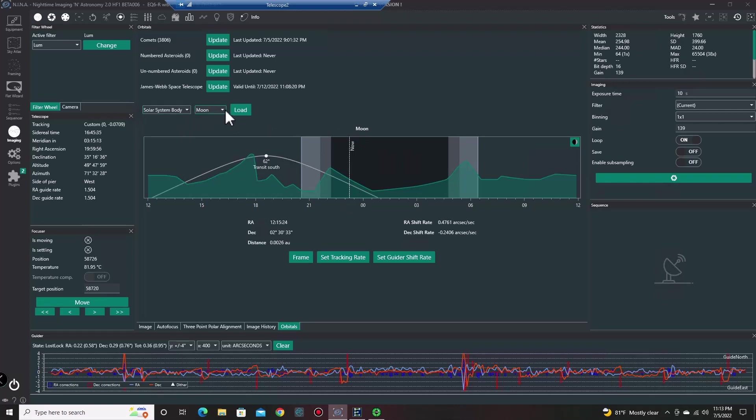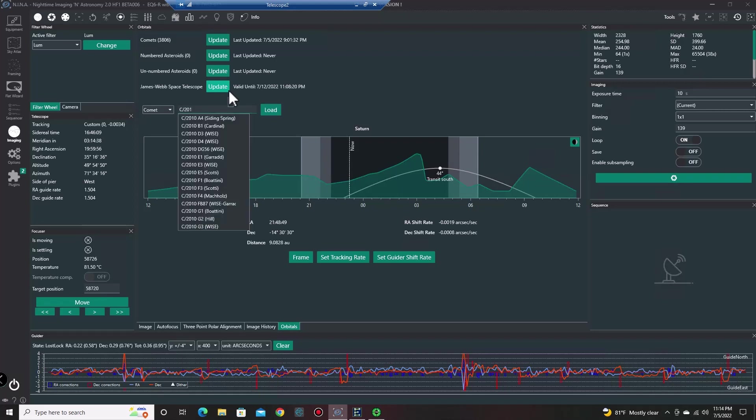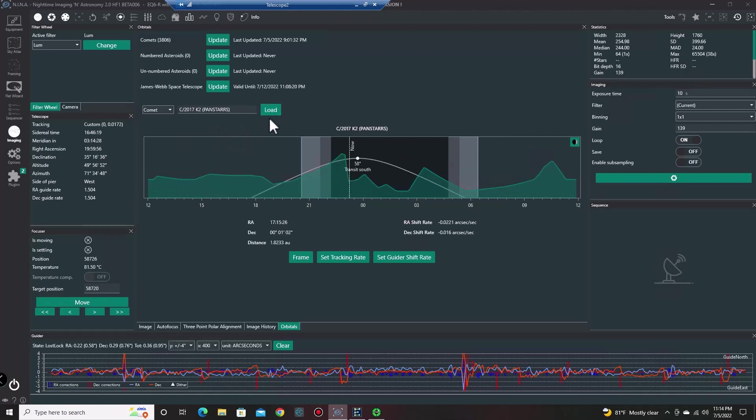The moon is behind the trees already in my area. In the planets tab, you can check your different planets. Saturn is going to be coming up very shortly — let's load that in. But it doesn't clear my trees until 3:24 in the morning. Let's go to the comets. Type in 2017 — you see all the choices coming up for your different comets — and then K. It's going to be K2, so you can just go here and load.